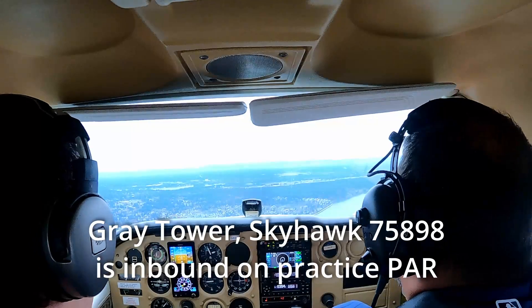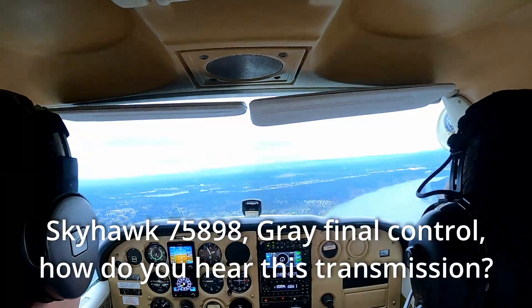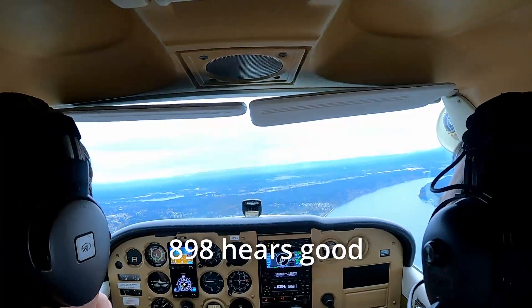Gray Tower, Skyhawk 75898 is inbound on practice PAR. Skyhawk 75898, Gray final controller, how do you read the transmission? 8908, you're loud and clear.